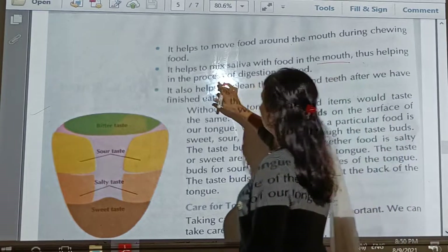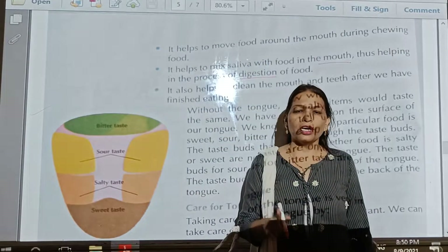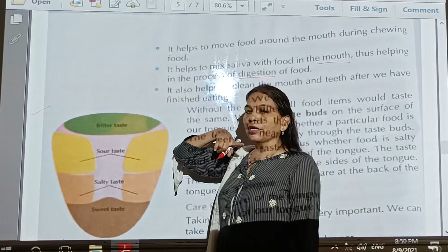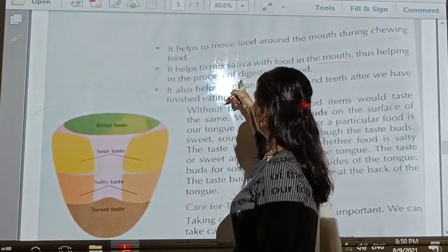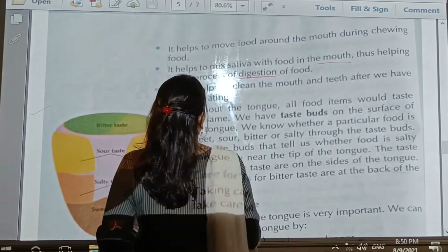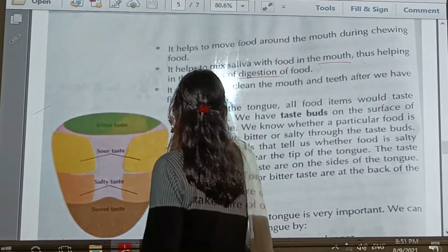Thus it helps in the process of digestion. Saliva mixes with the food and makes the food into a powdery or paste form which is easy to digest. Underline the spelling of 'digest' and 'digestion.' It also helps to clean the mouth and teeth after we have finished eating. When our food is finished, the tongue helps clean our mouth.